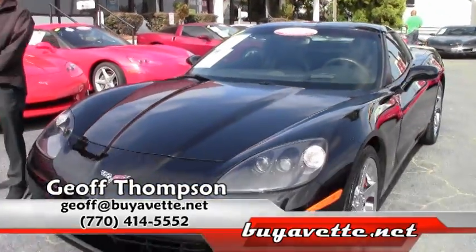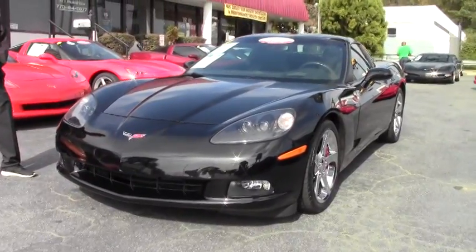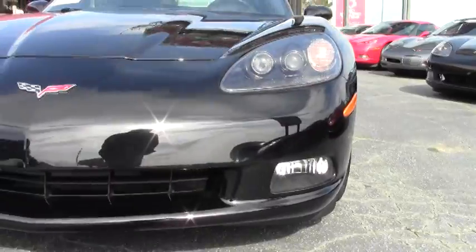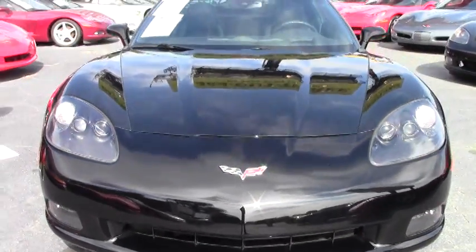Welcome to this edition of Bivet. Today we're talking about this beautiful 2009 Corvette. This car is loaded with factory options. This is a 3LT package with the LS3 engine — that's 430 horsepower.